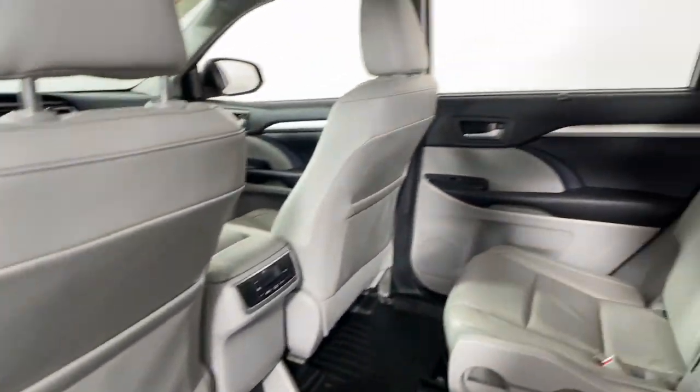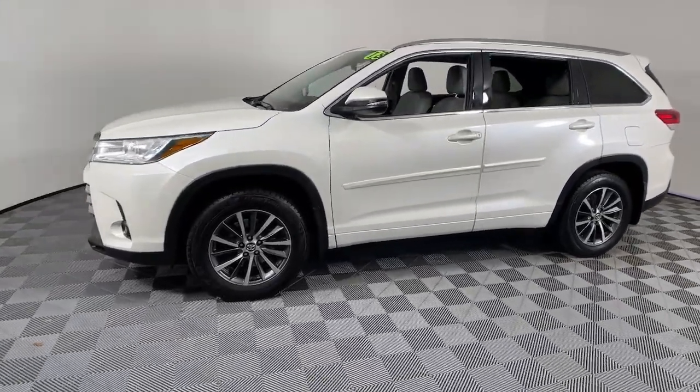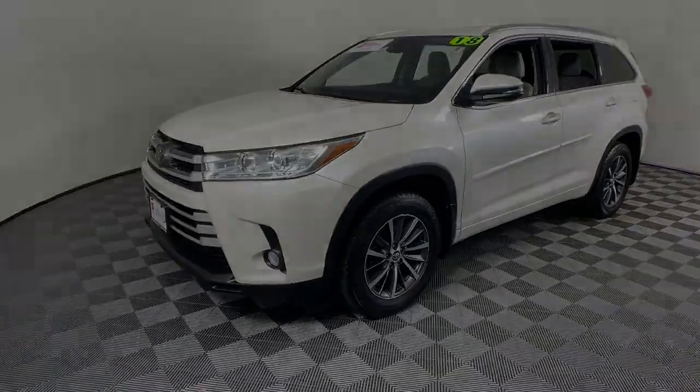The following are some of this vehicle's highlighted options: navigation system, keyless entry, moonroof, power passenger seat, heated mirrors, fog lamps, and power liftgate.